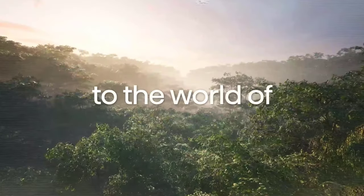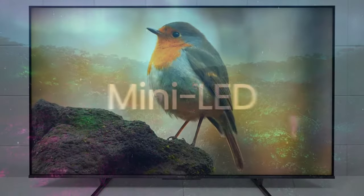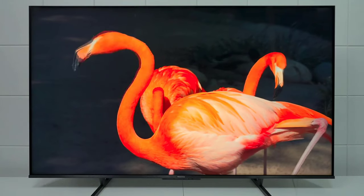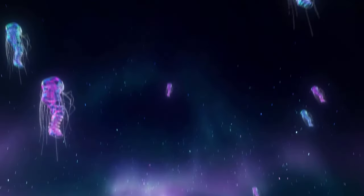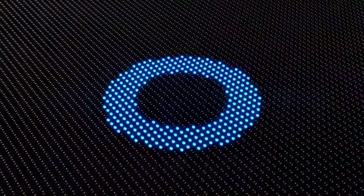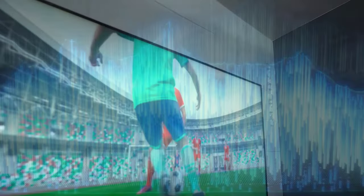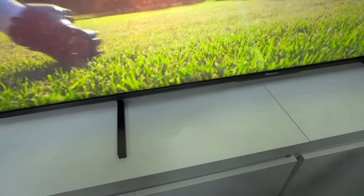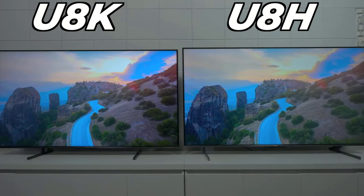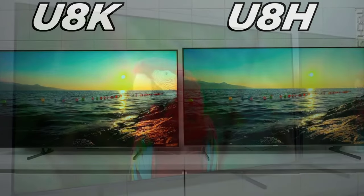Now let's talk about the visuals. The mini-LED technology used in the U8K delivers bright, vibrant colors that will make your eyes pop. The full-array local dimming creates deep, dark shadows that'll have you feeling like you're in the heart of the action, whether watching sports or your favorite programs in a well-lit room. The TV's anti-glare screen won't let pesky reflections ruin your viewing pleasure. Why break the bank when you can have it all with the Hisense U8K? It's the TV that proves you don't need superpowers to enjoy top-notch entertainment.